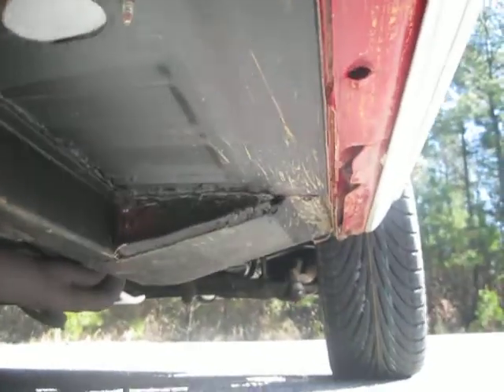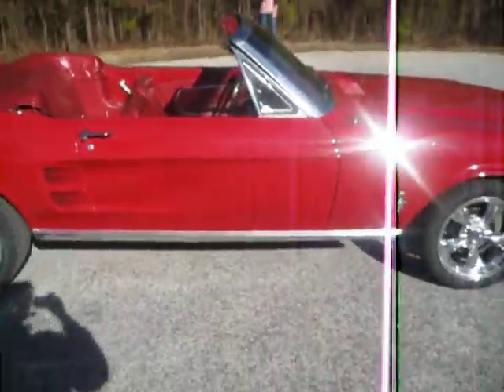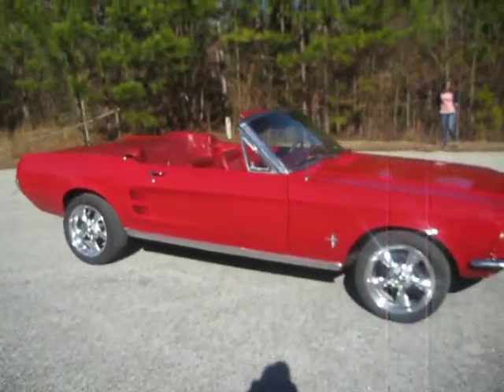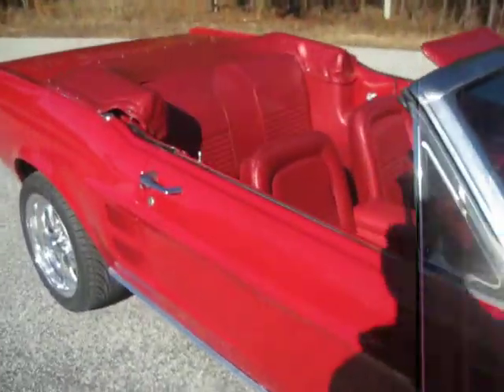Absolutely fantastic condition, a couple little spots — a little bit of dirt there. Unfortunately my shop is located off of a gravel dirt road about a half a mile long to get out to the concrete, so we can perfectly detail a car and then it ends up getting a little bit of dust on it — we drive real slow.